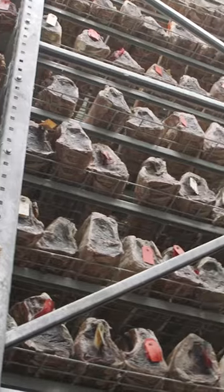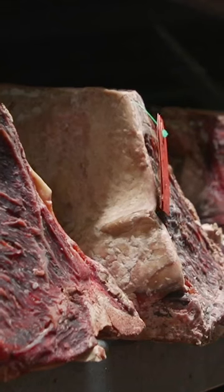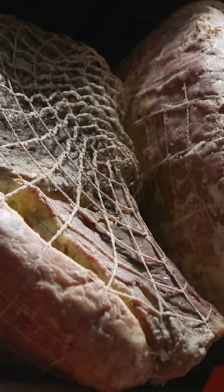Many steaks start in this dry aging room, which holds 15,000 of Pat's finest cuts. As the meat ages, moisture evaporates and muscles break down.